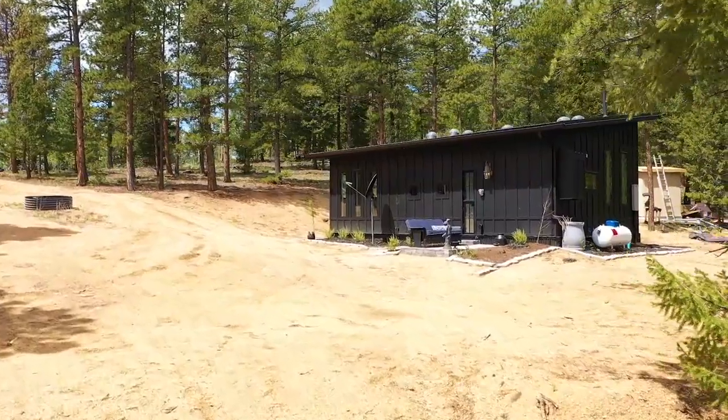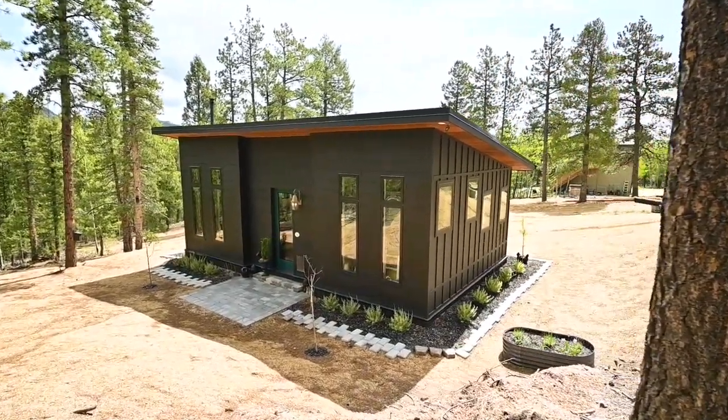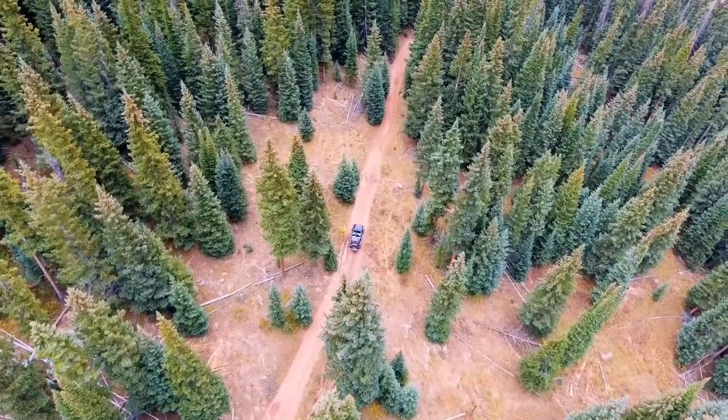The cottage is a perfect second home, vacation getaway, or short-term rental. It is located just moments to National Forest for hiking, biking, four-wheel drive trails, or outdoor adventures.